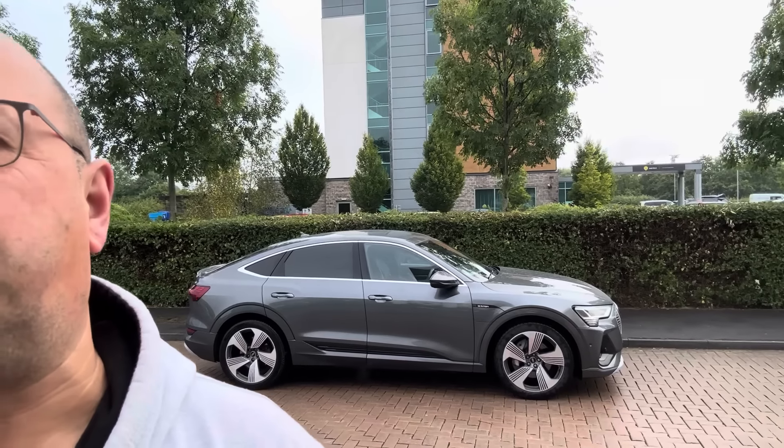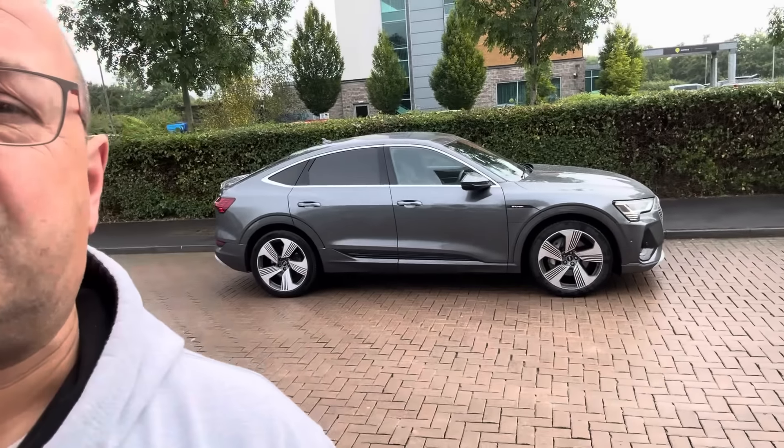Me and this car have got a lot in common. I'm a normal bloke with a weight problem, and that's an Audi A6 with a weight problem. A huge weight problem. It weighs two and a half tons — 250 kilos heavier than the I-PACE, which was already far too heavy. Two and a half tons for a car. It looks just like an Audi A6 with a weight problem, because that's exactly what it is.